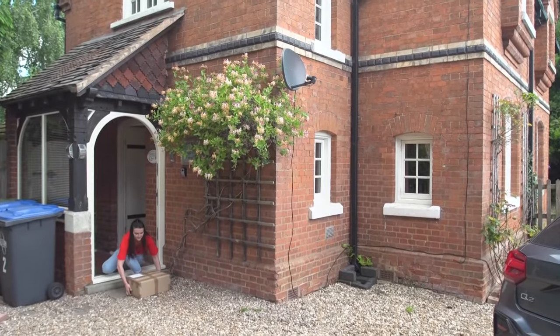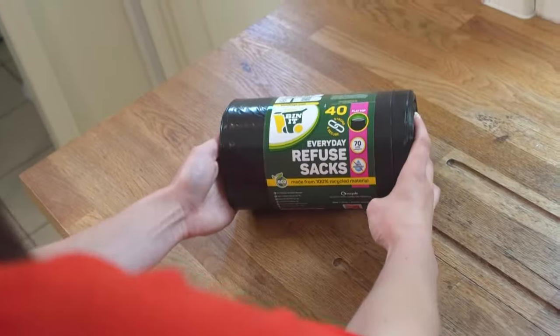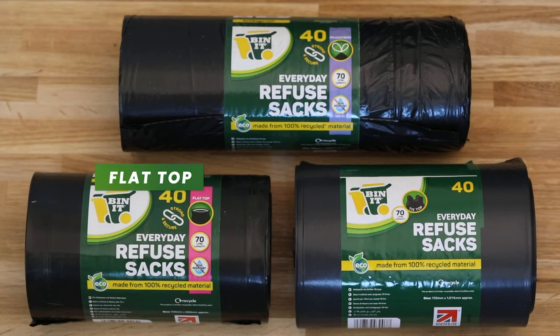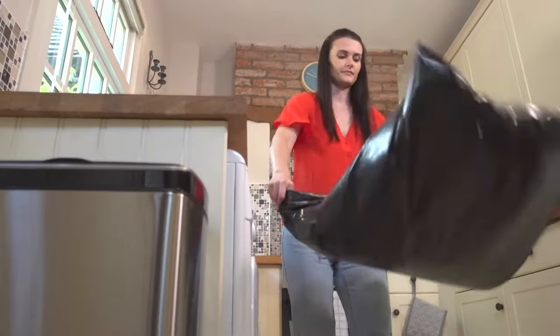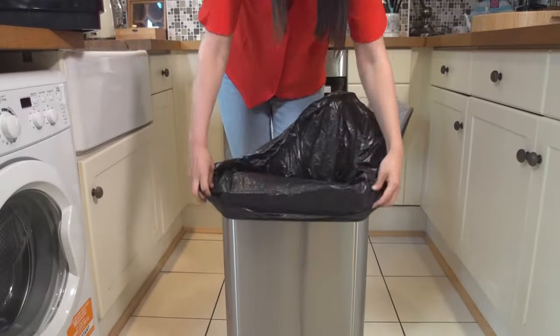Binit bags have gone the extra mile to create the ultimate everyday bin bag, with three choices: flat top, handles, and drawstring. Each bag is designed for your large 70 litre kitchen bin.